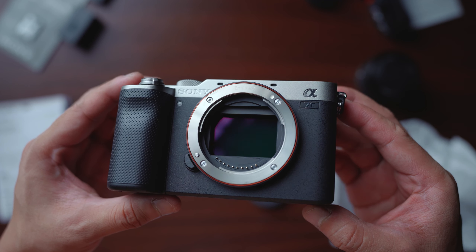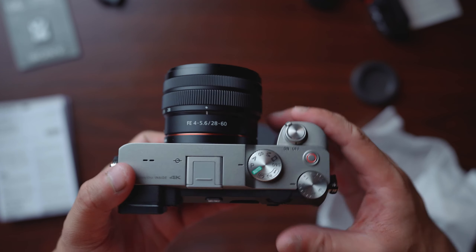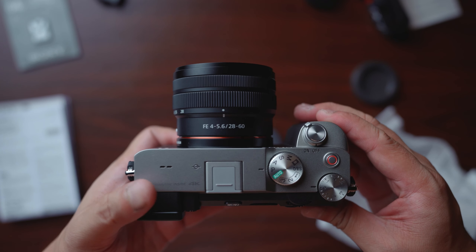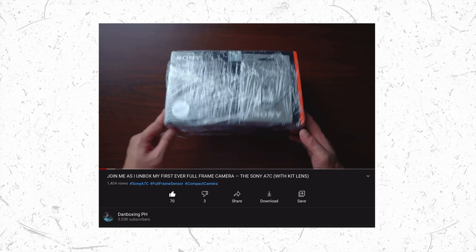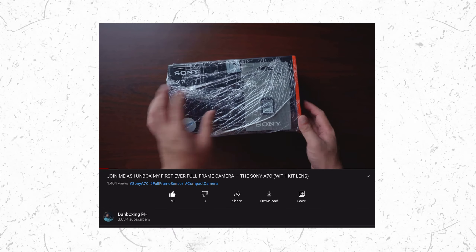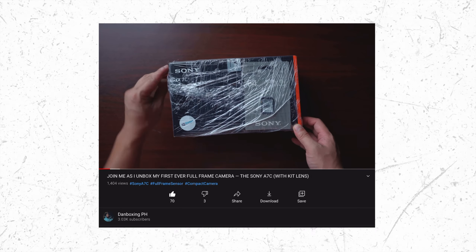You might be asking if I'm having a hard time with the grip. So far I don't have any problems, probably because I have small hands. Otherwise, I can always buy a cage for it. As far as the form factor is concerned, this is just perfect for me. By the way, I made an unboxing video of this camera — a full ASMR unboxing of the Sony A7C. You can check that out on my channel.